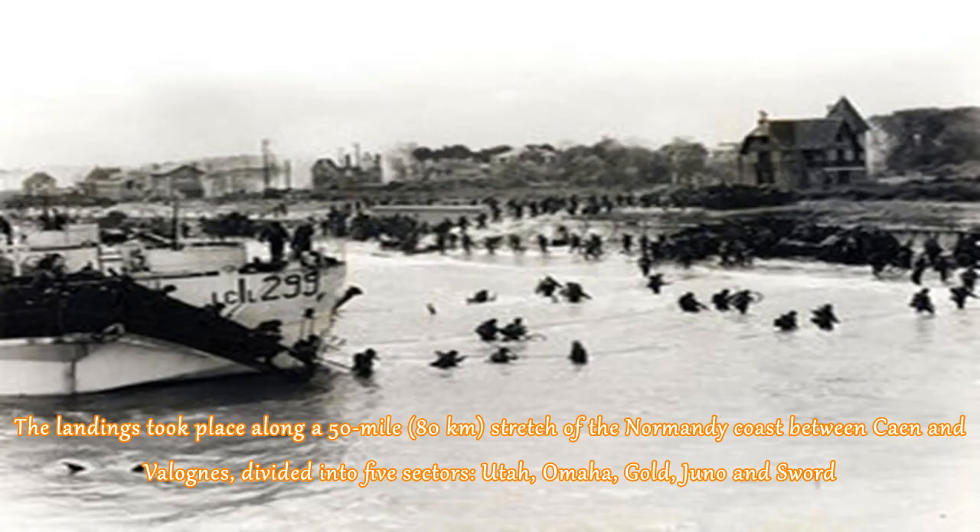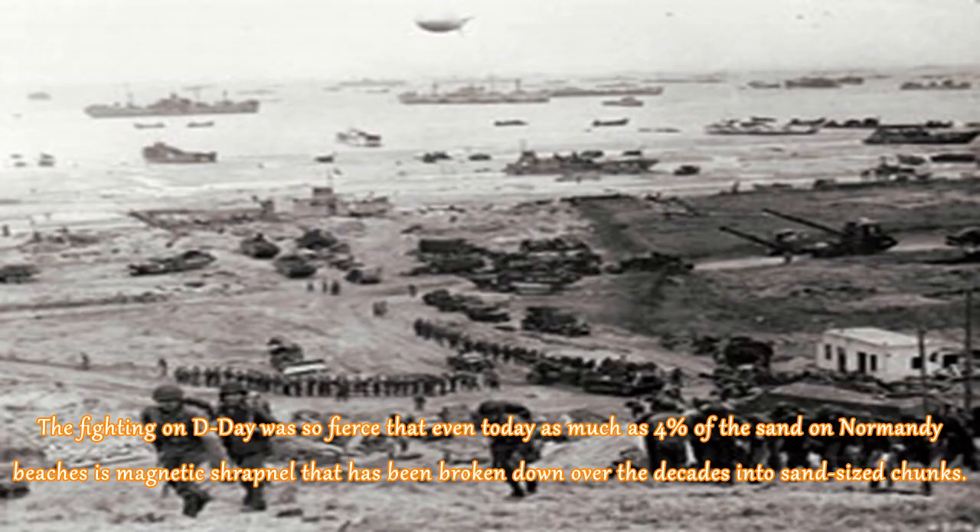The landings took place along a 50-mile (80-kilometer) stretch of the Normandy coast between Caen and Vallones, divided into five sectors: Utah, Omaha, Gold, Juno, and Sword. The fighting on D-Day was so fierce that even today as much as 4% of the sand on Normandy beaches is magnetic shrapnel that has been broken down over the decades into sand-sized chunks.